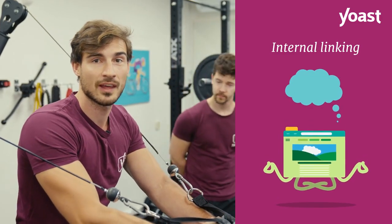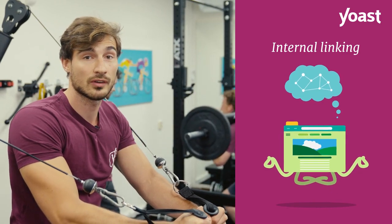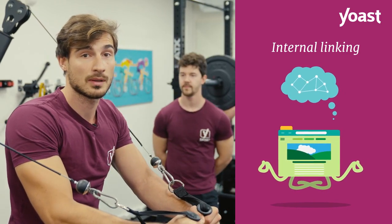Another exercise that keeps your website healthy is internal linking. This means you link your pages to each other, creating a connected website with a structure that makes sense.